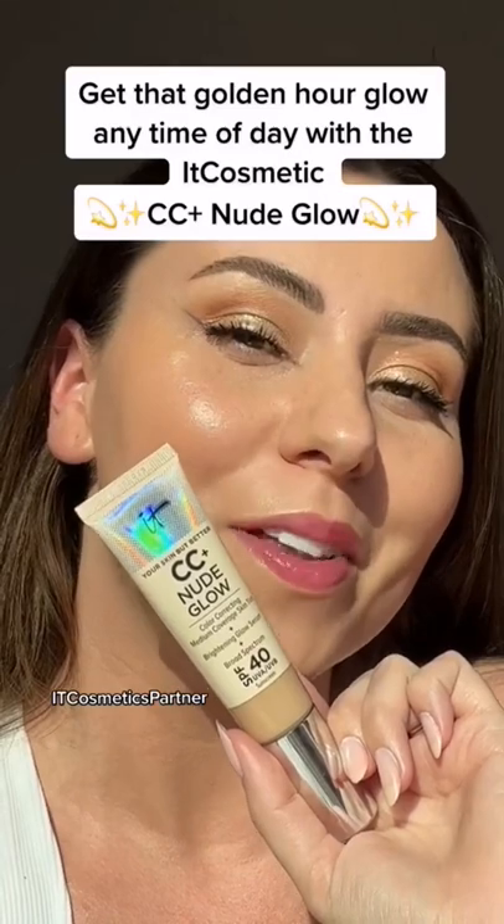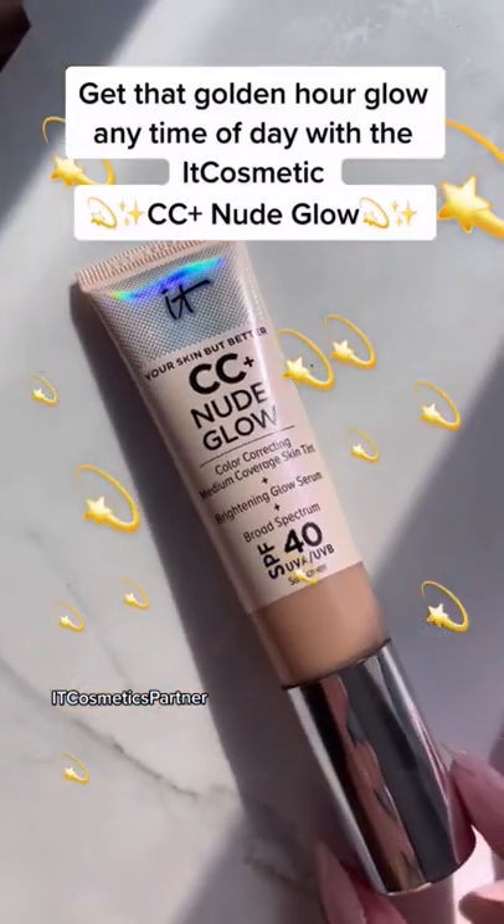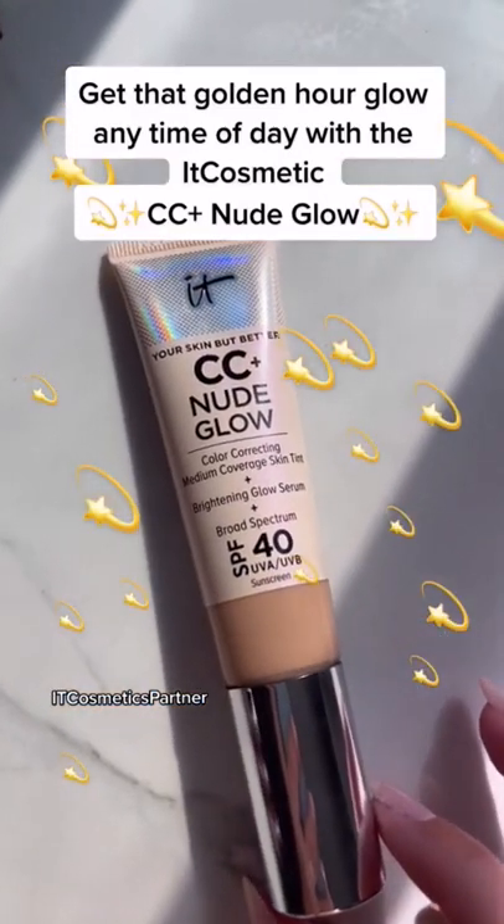So here's with and without. I mean, just look at this glow. It doesn't matter what time of day it is — you can always get that golden hour glow with the IT Cosmetics CC Plus Nude Glow.